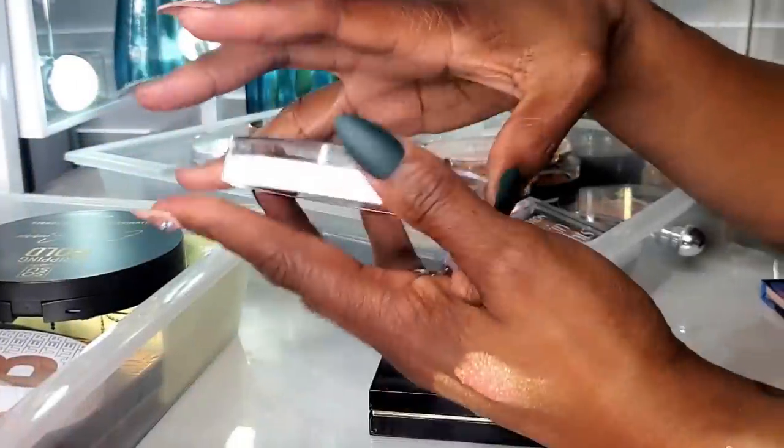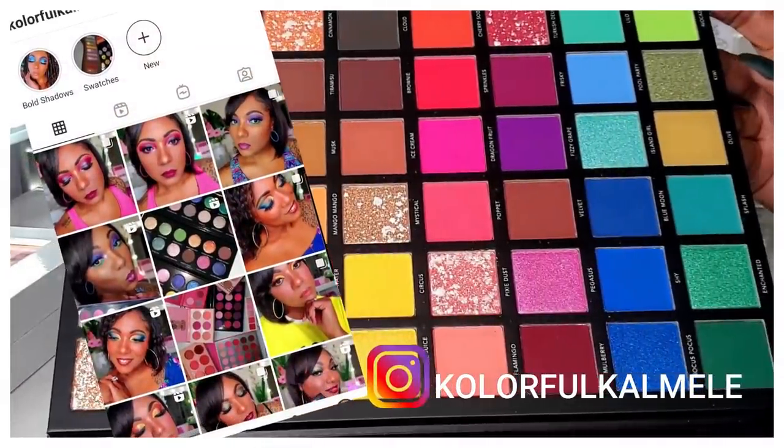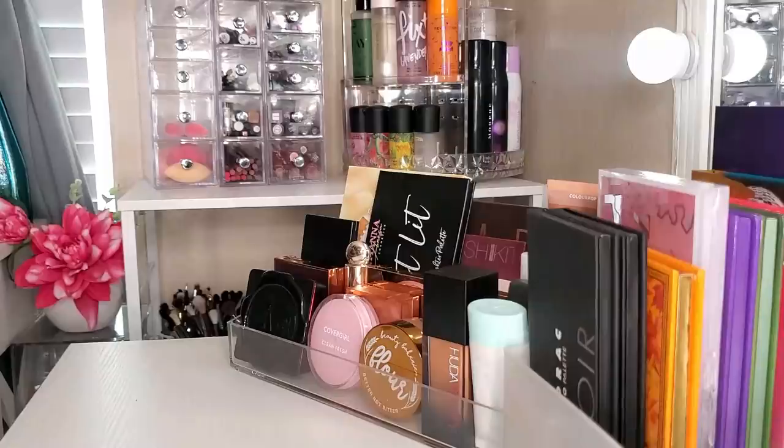Hi guys, welcome back. It's a kind of sleepy Friday morning for me. I'm actually dragging, but I wanted to fiddle with my makeup this morning. I know I need to do a shop my stash. I've been using these same items for I don't know how long, so it's time to switch them out.